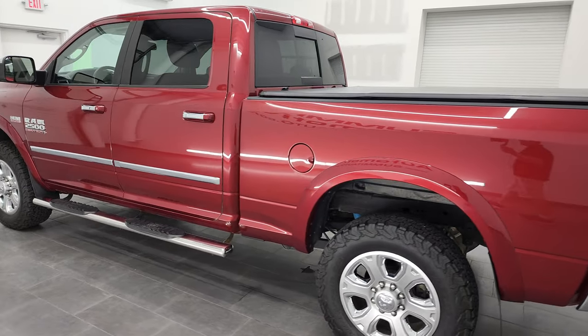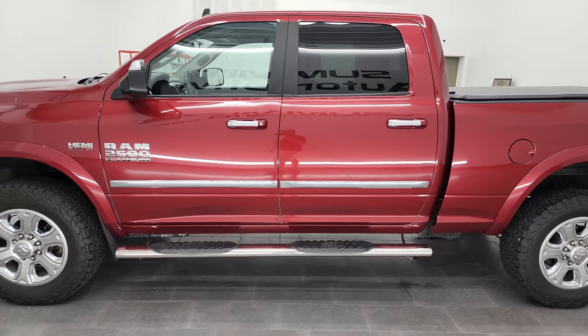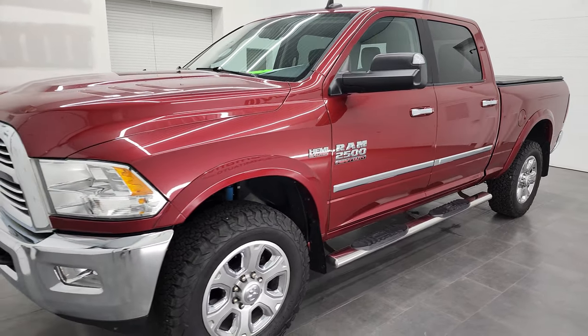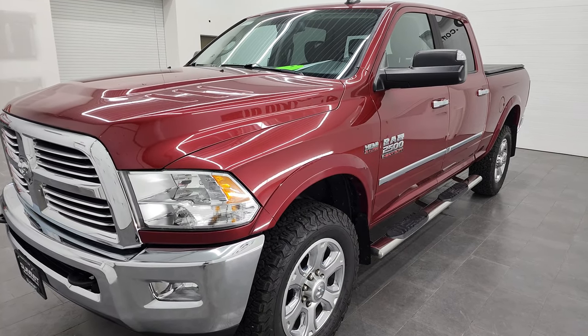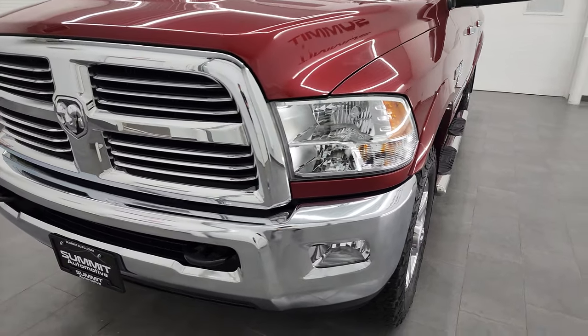This 2014 Ram 2500 has the 6.4 liter V8 Hemi engine. This truck has been fully safetied and inspected by our service shop per the state of Wisconsin inspection process. It has a fresh oil and filter change, all the fluids have been checked and topped off, and this truck is 100% ready to go.